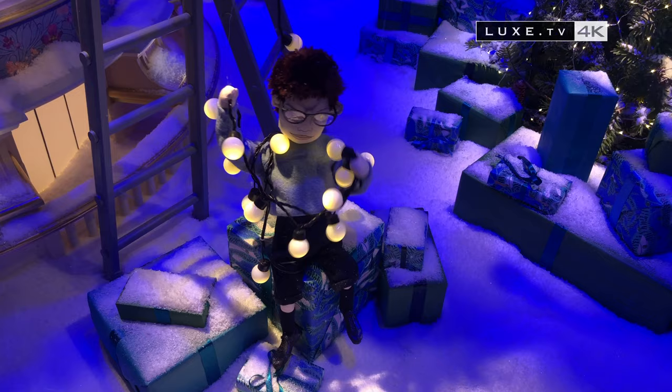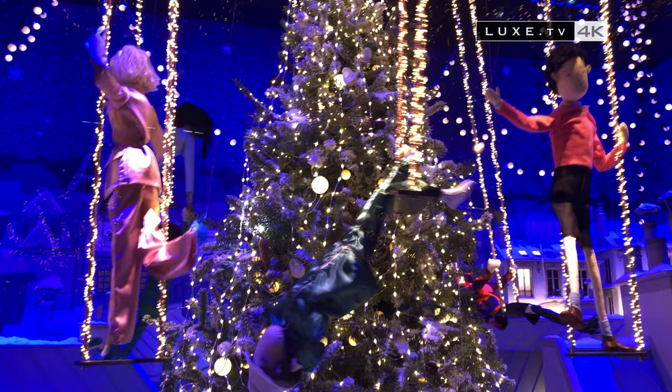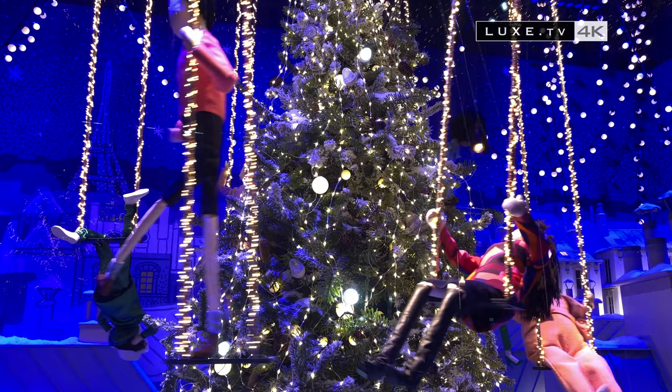As for Christmas at Printemps, the light garlands are all in place. Around a huge tree, the Printemps festival is in full swing, and the magic of the capital is felt everywhere. What better setting to celebrate Christmas than the rooftops of Paris, illuminated by the golden rotundas of Printemps?